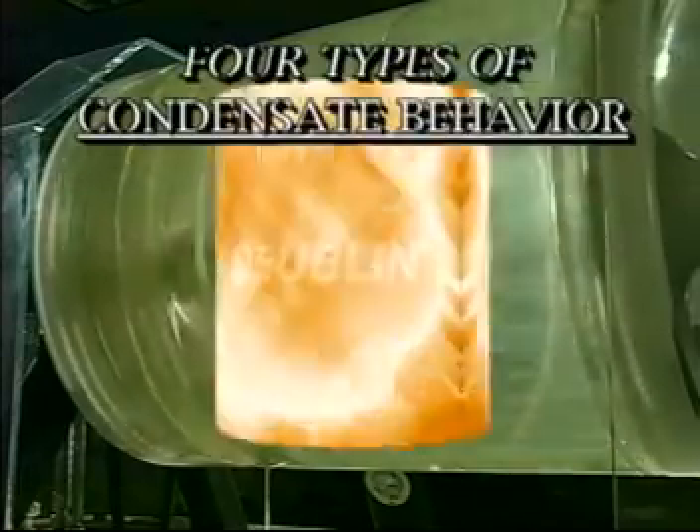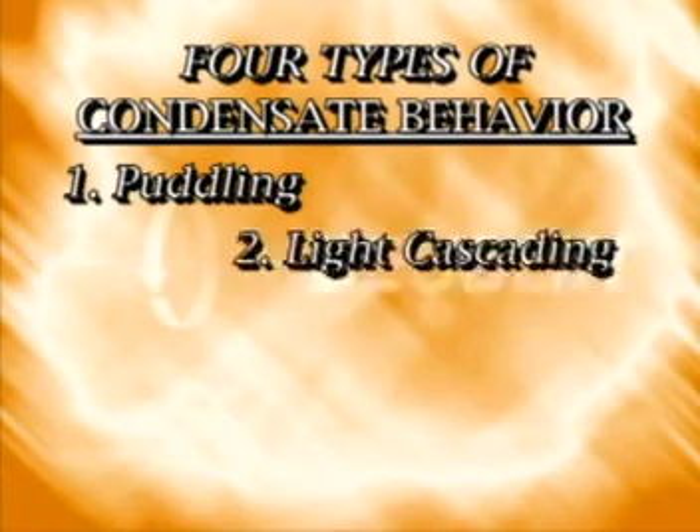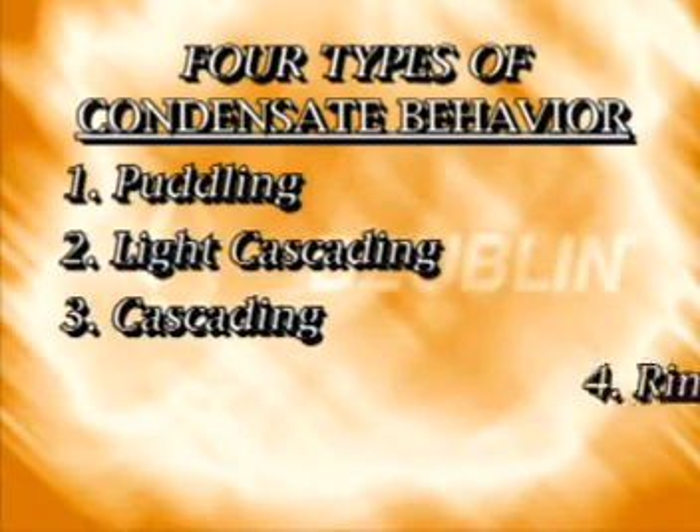When using a stationary siphon, the speed of the dryer's rotation actually contributes to the removal of the condensate. There are four types of condensate behavior: puddling, light cascading, cascading, and rimming.